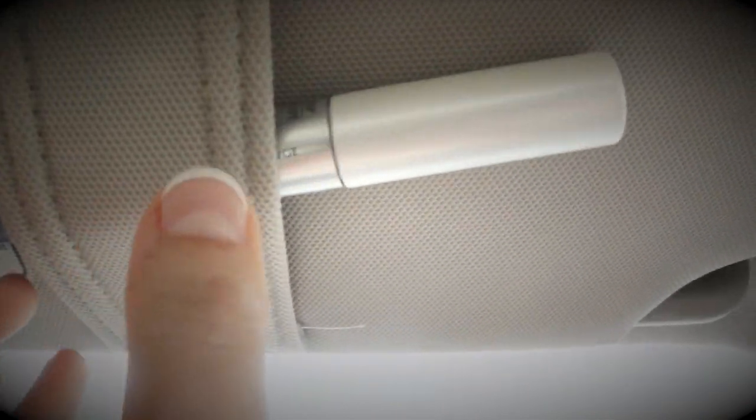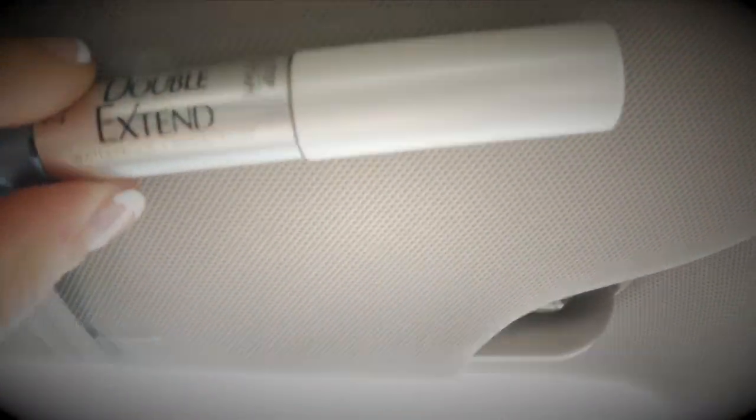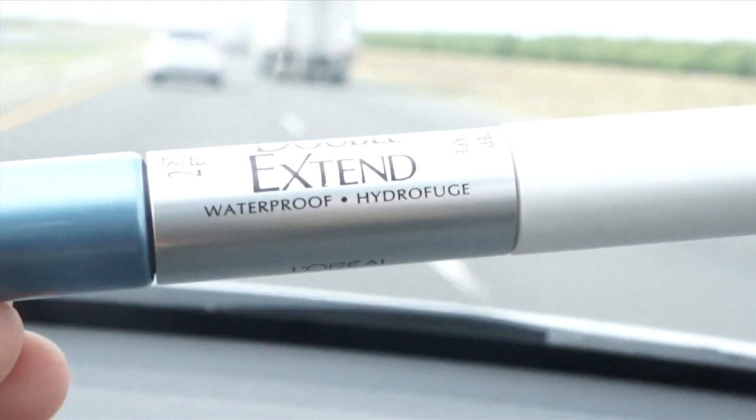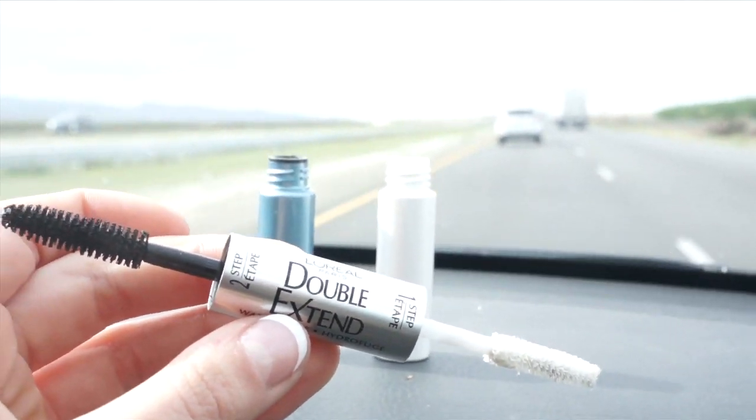Here we find the waterproof mascara in its natural habitat. Obviously an essential if you're going anywhere aquatic, because you do not want your mascara running all over your face if you end up getting wet.